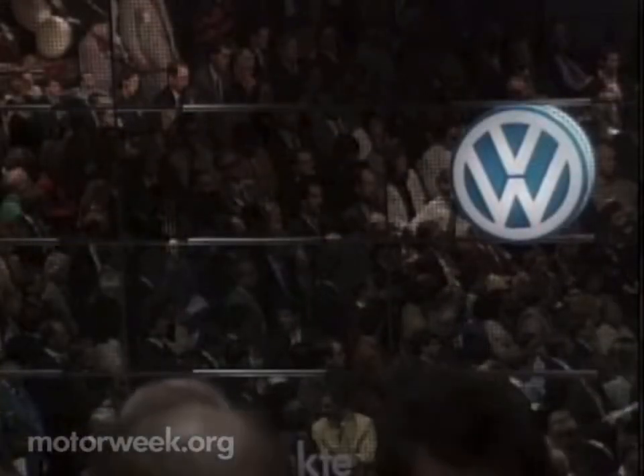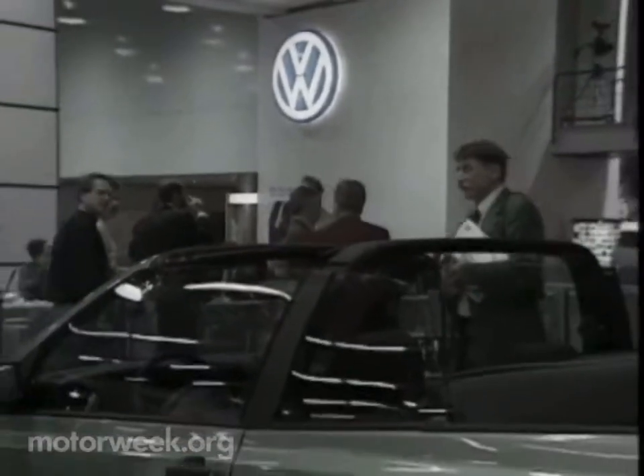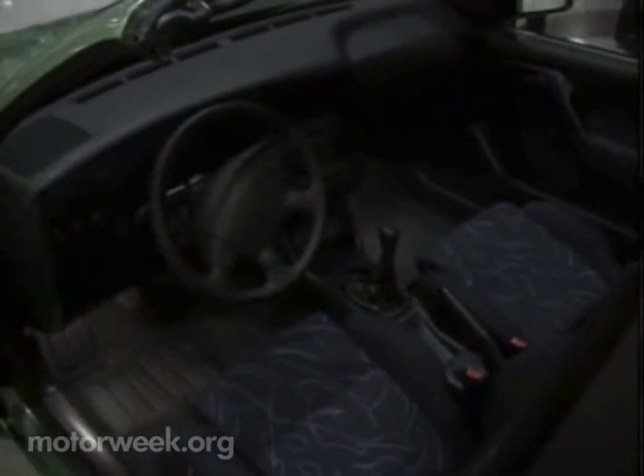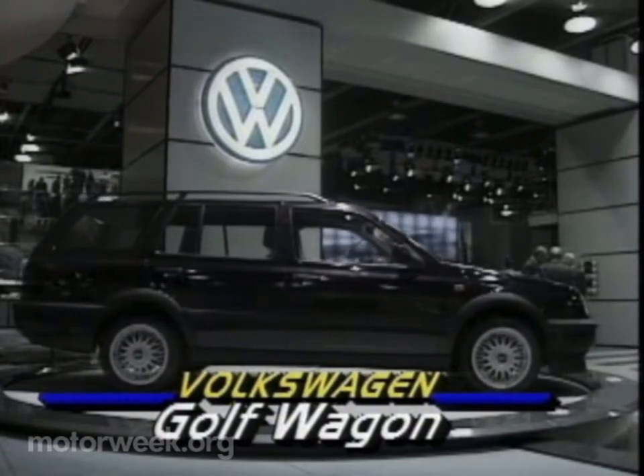As for more familiar production cars, Volkswagen drew big crowds to its stand with two variations on the new Golf. This cabriolet retains the roll bar of the previous car, but benefits from its new bodywork and sporty interior treatment. And the Golf wagon offers excellent cargo space and a small family car platform.